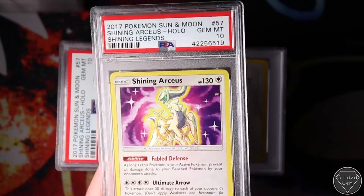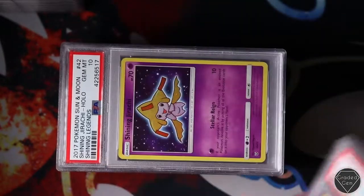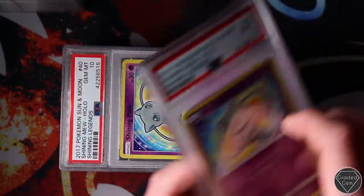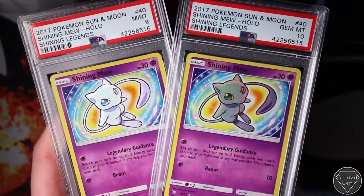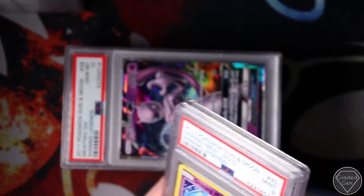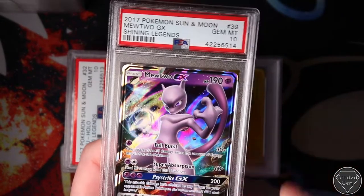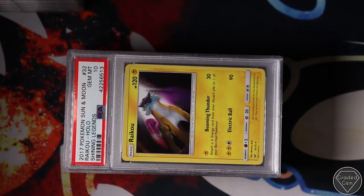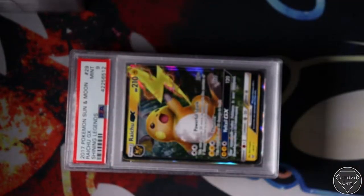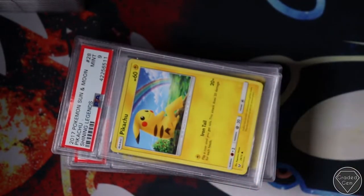We opened all the Shining Legends and got some Shining Arceus - again all packed fresh. These were Shining Arceus Gem Mint 10. Shining Jirachi. It would be interesting - I'd like to do a video on these now I've got some in my hands, on what the potential future for them is. Obviously the Watsy Shining is very popular. Gem Mint 10 on this Mewtwo. Gem Mint 10 on the Rayquaza. Rayquaza GX, Mint 9.